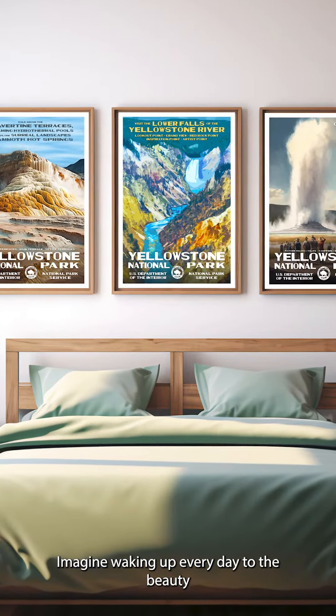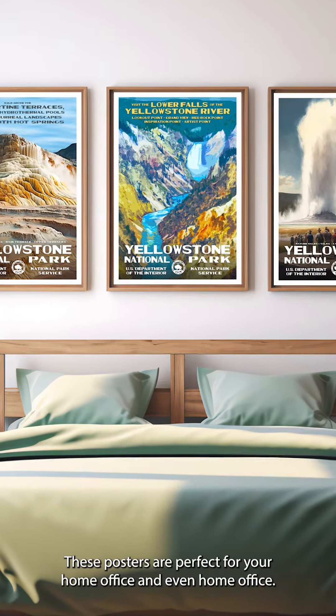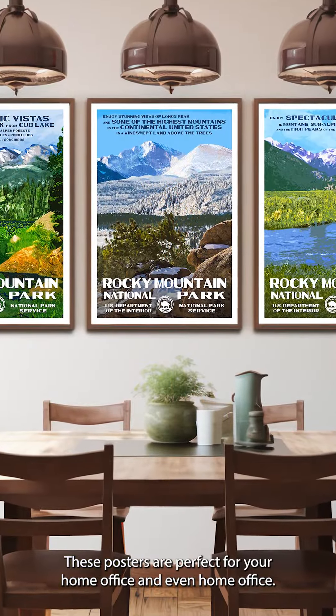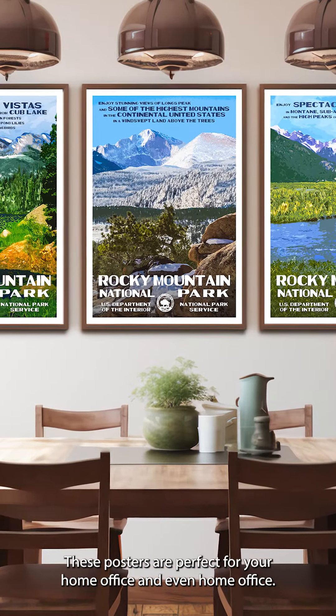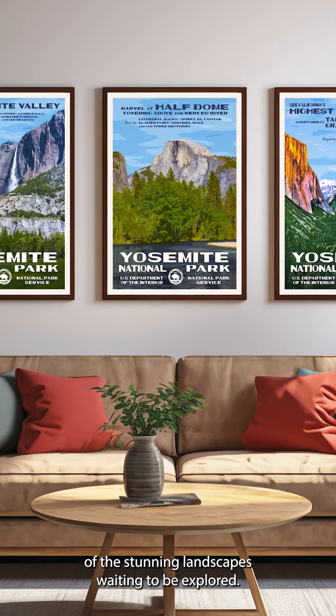Imagine waking up every day to the beauty of your favorite national park displayed on your wall. These posters are perfect for your home, office, and even home office. They bring the outdoors in, reminding us of the stunning landscapes waiting to be explored.